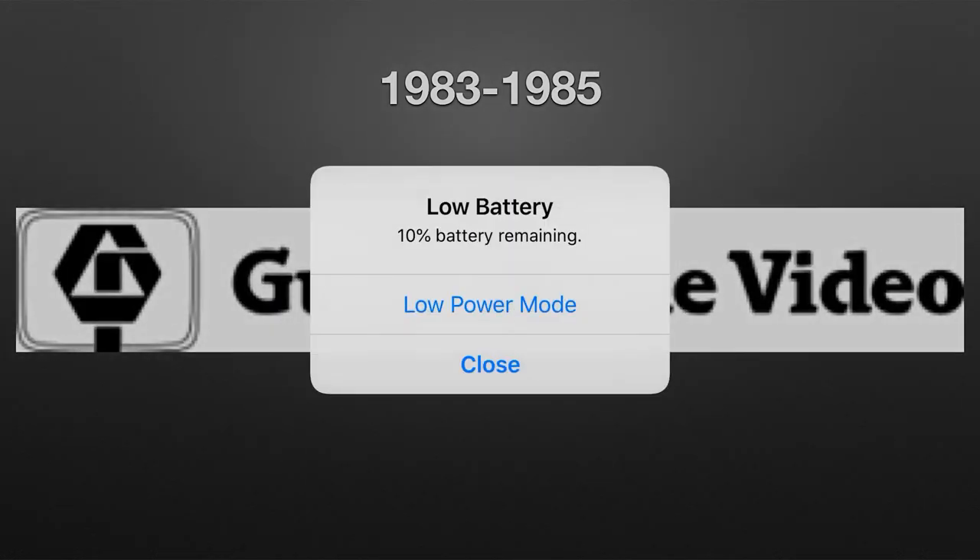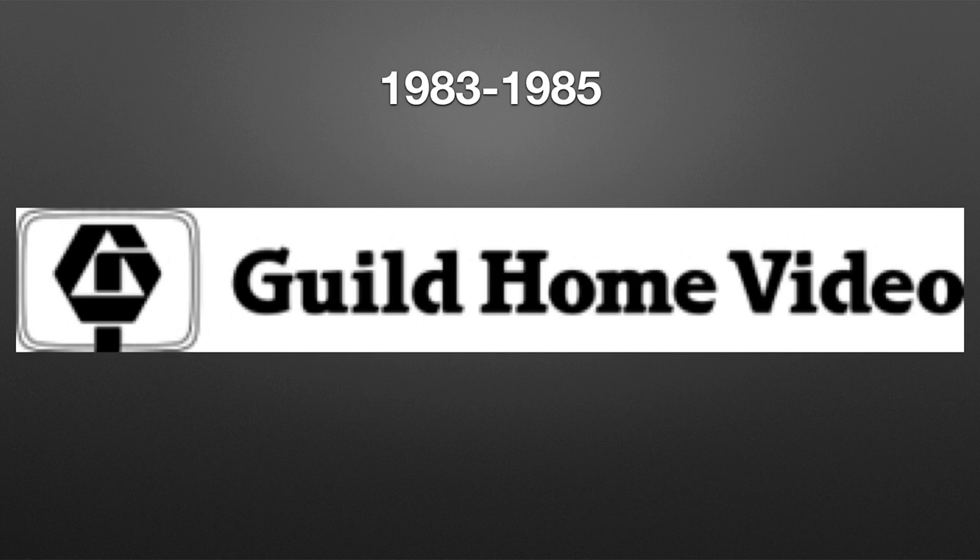1983 to 1985. We have the same G in the same square from the last logo, but now it's just black and not made up of lines. It's the exact same square but instead it has a white and black outline, and on the right of it we have black texting reading 'Guild Home Video.'